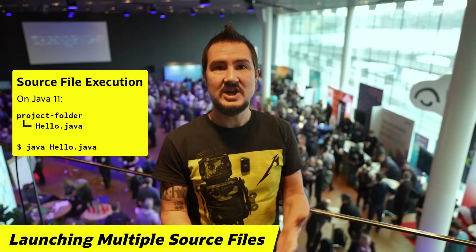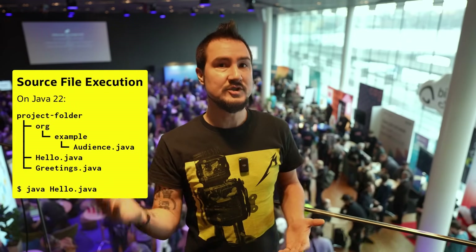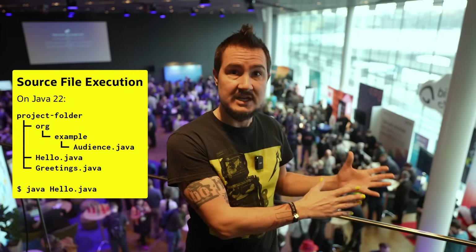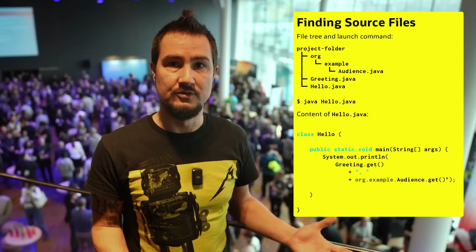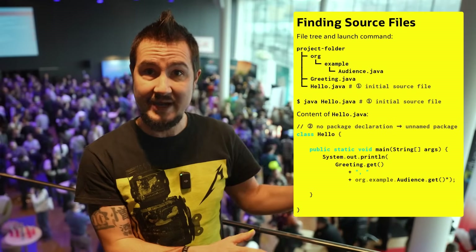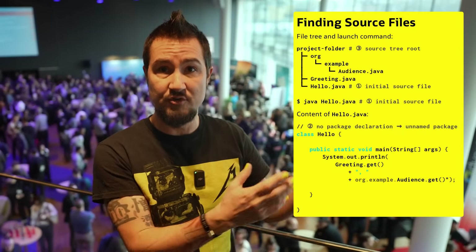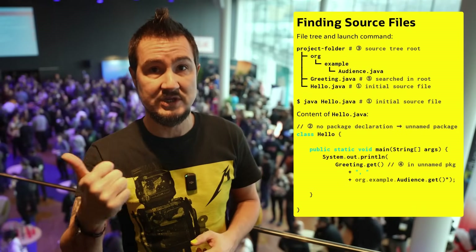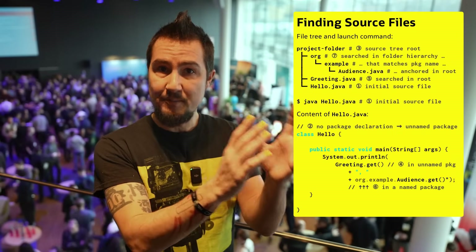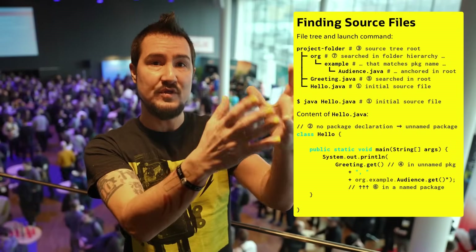You've already seen the gist. Since Java 11, you can in-memory compile and then launch a single source file with just the Java launcher by passing the path to the source file. What's new in Java 22 is that if that file references classes from other files, Java will go looking for them, and if it succeeds, keep compiling and executing. Let's see how it finds those files. In the example I showed you, the initial source file — the one passed as a launcher argument — contains no package declaration and is thus in the unnamed package. If classes are not found in these locations, we'll get an error.